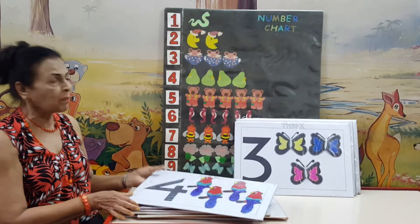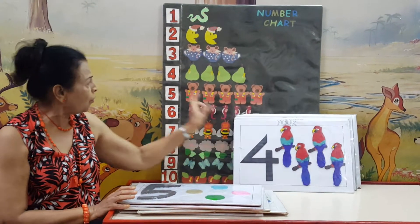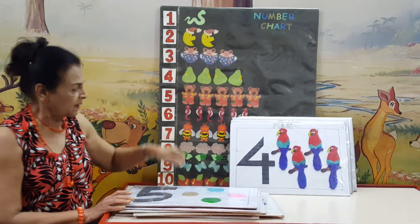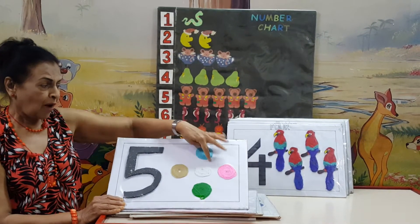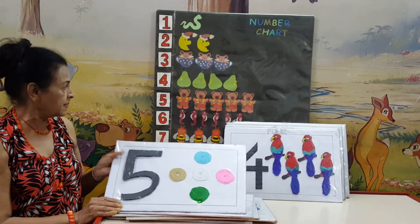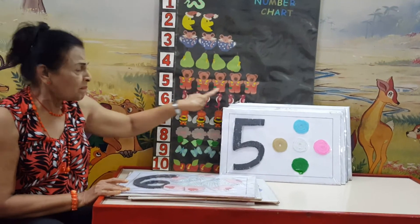Here we have number 4. You can recognize number 4 here now, and we have got 4 pears. Here we have number 5. We have 5 balls here, all different colors, and here we have 5 teddy bears.